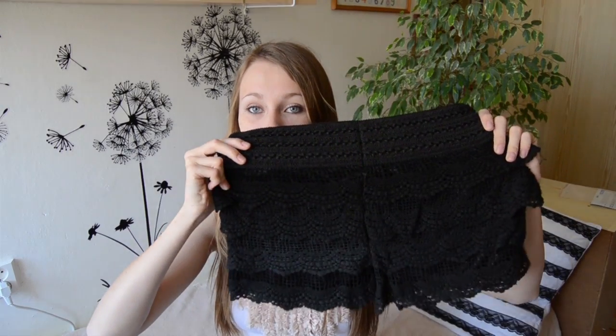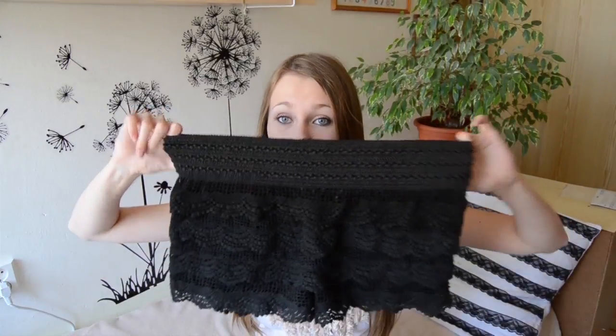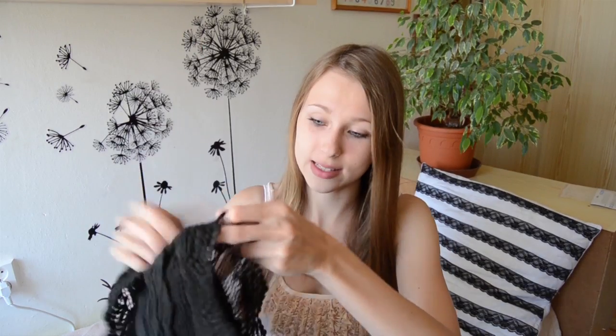Let's start with these shorts. I purchased these lace shorts from a seller — they're black, they look like this, and they were about eight bucks. I ordered size L but honestly I should have ordered XL because it's really small. I like them but they are a little bit see-through.